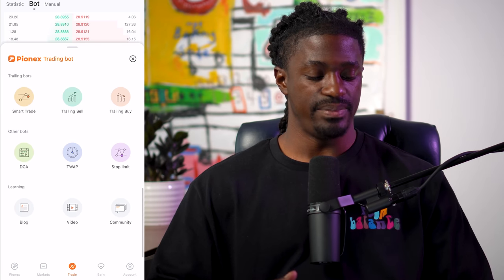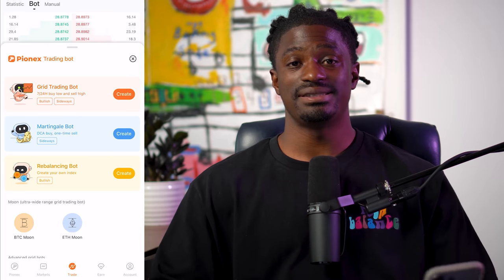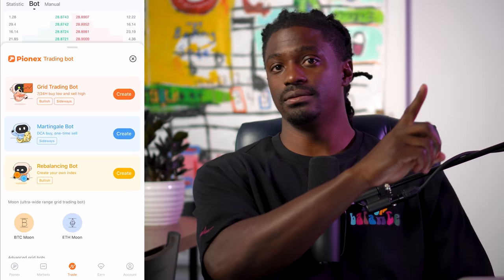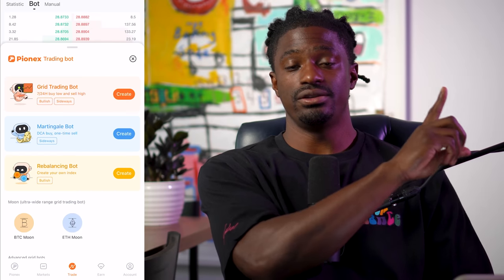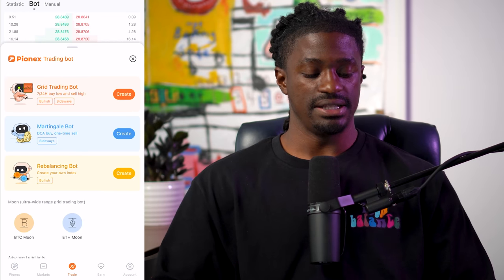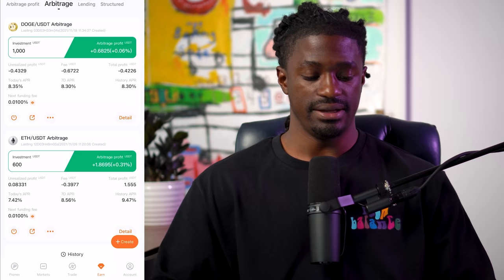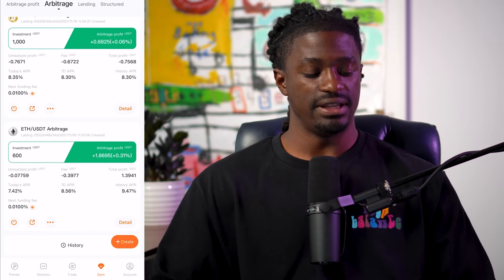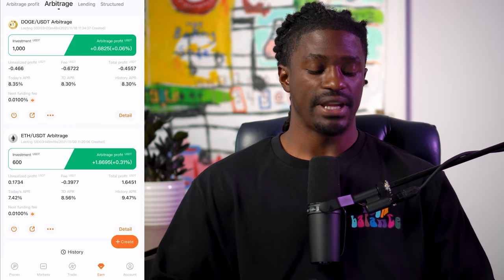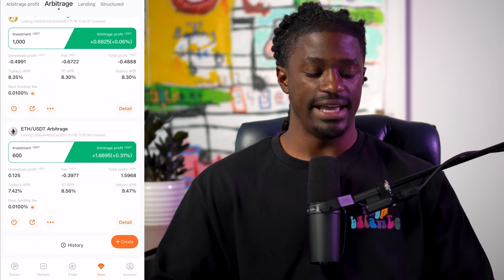I went over a couple of these bots in other videos. But if you guys want a complete tutorial on how to set up your account and how to set up a bot, click the link right here — that would take you to a tutorial on how to set up your bots. The bots that have been earning us money during the flash crash would be our arbitrage bots. Over the last 12 days, when the market was pulling back for 12 days straight, I am up 0.31% — a dollar and 86 cents. I have six dollars invested into this.